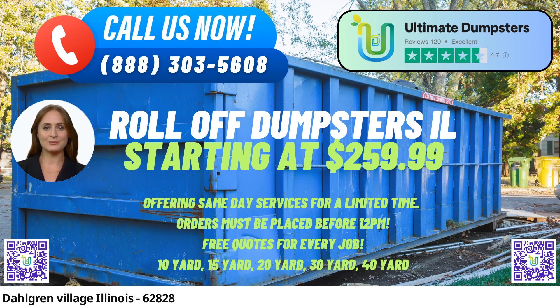The 10-yard dumpster is perfect for smaller projects such as garage cleanouts, yard waste removal, and small-scale home renovations. The 20-yard dumpster is ideal for medium-sized projects like larger home renovations, multiple-room cleanouts, and small commercial jobs.